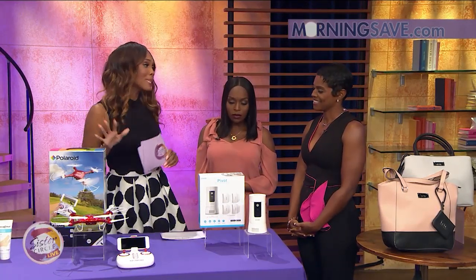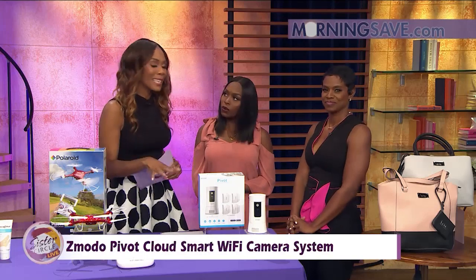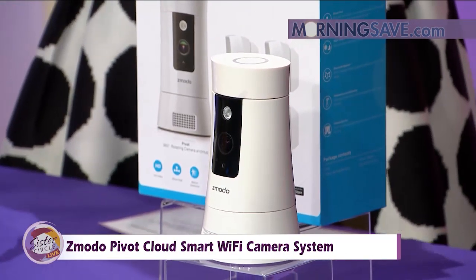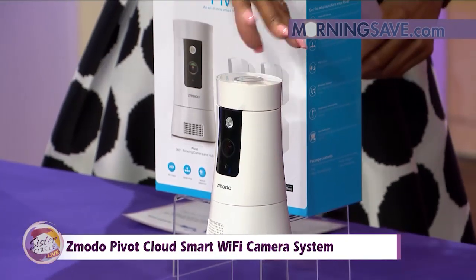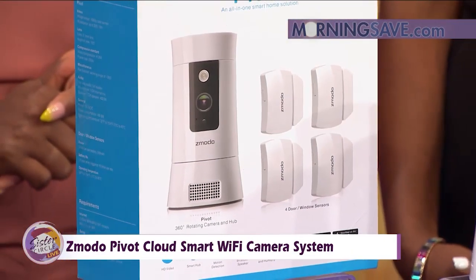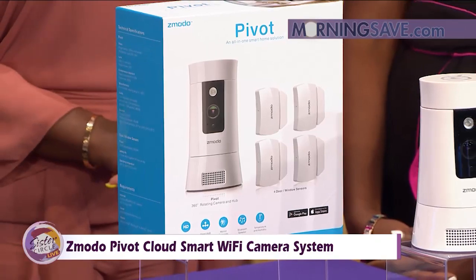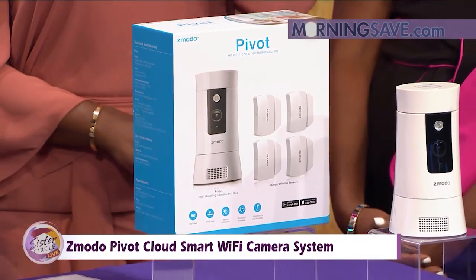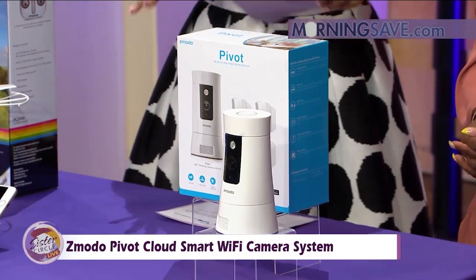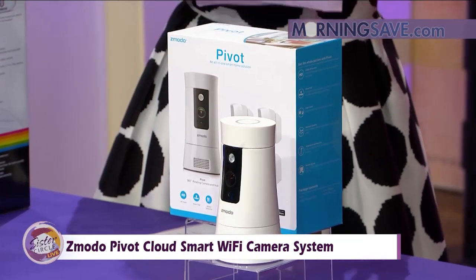From the camera in the air to the one in your house, so you can keep an eye on everything going on. This is the Zimoto Pivot Cloud Smart Wi-Fi Camera System. Basically what you have here is an all-in-one security system and smart device that features a rotating camera. It has two-way audio, door and window sensor alerts, temperature and humidity information, and so much more. Automatic night vision is going to allow you to see up to 30 feet in total darkness. You can also receive a notification on your smartphone when motion is detected in any area that you specify. You can pair it with the four included door and window sensors to receive alerts when something's opened or closed.